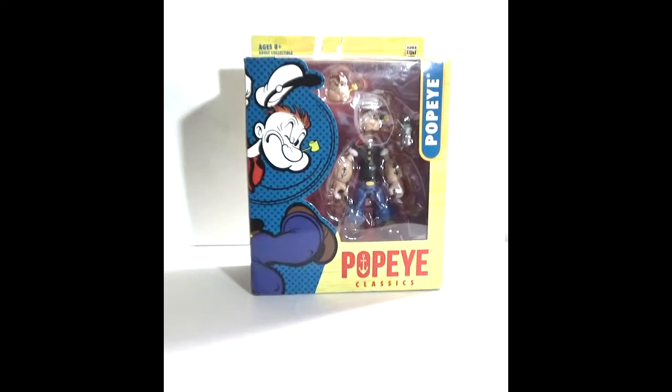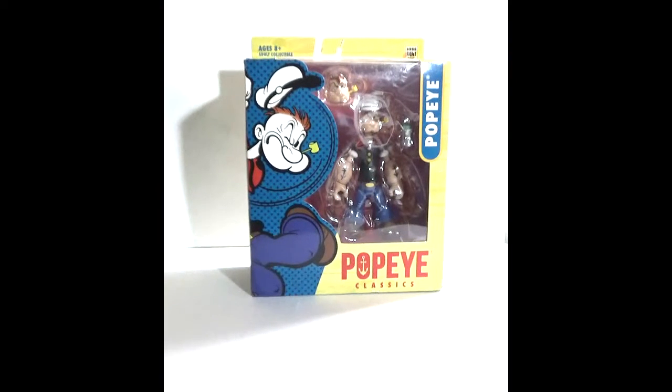Welcome to another edition of Action Figure Imagery Tour Reviews. Today is another haul video, but this one focuses on recently made purchases off the internet. The last video was based on purchases made while shopping in public, and every toy in this video was purchased online.